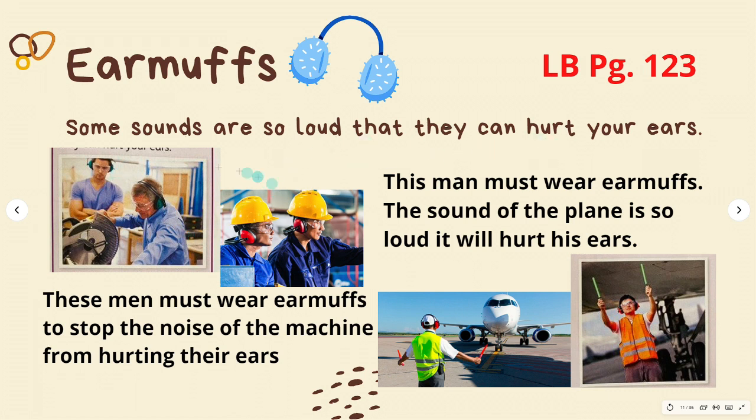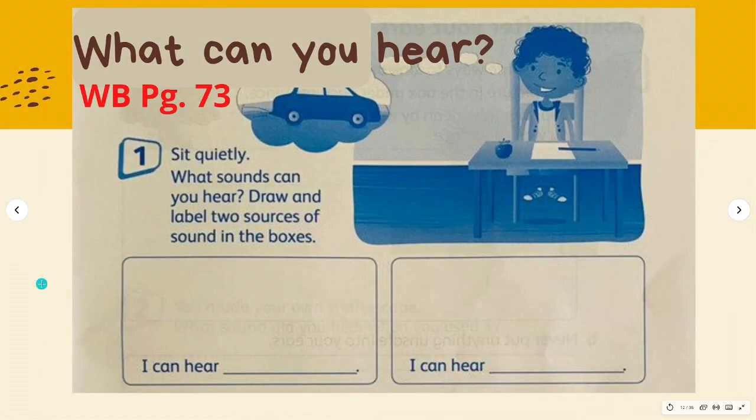This man must wear earmuffs to stop the noise of the machine from hurting his ears. This man must also wear earmuffs because the sound of the plane is so loud it will hurt his ears. Remember, listening to very loud sounds can be dangerous. For example, if they are listening to music and they can feel the music or it begins to hurt, it is too loud and could damage their hearing.